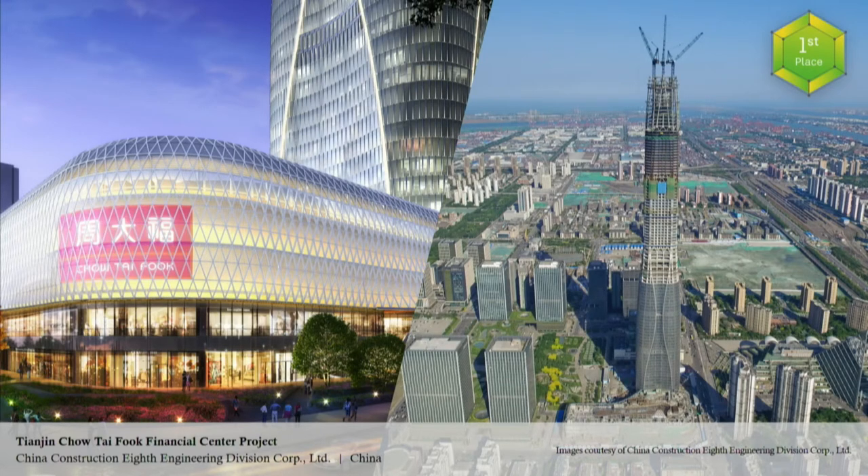Here to tell us more is the BIM VDC manager who made this project possible. I'm Xing Yafi, BIM manager of the Tianjin Chao Tai Fouk Tower Project in China.